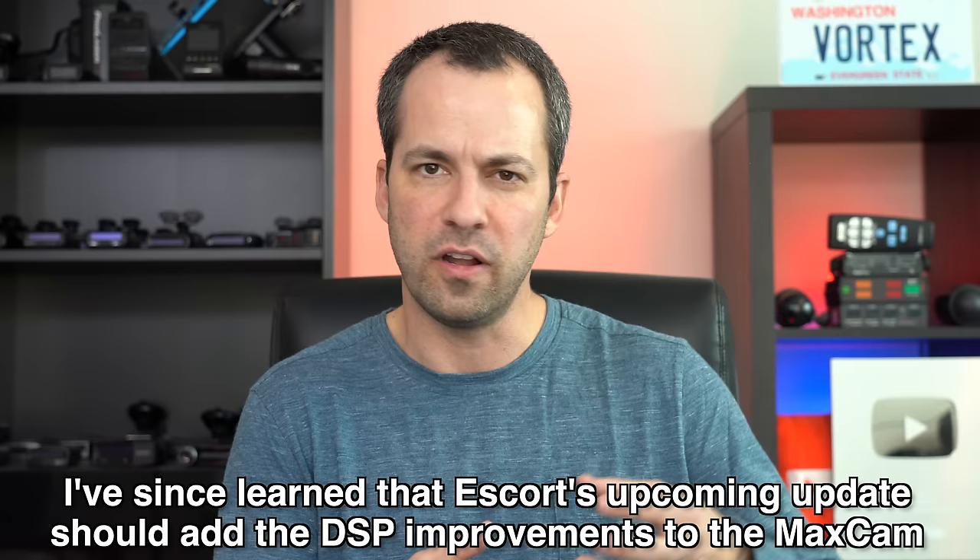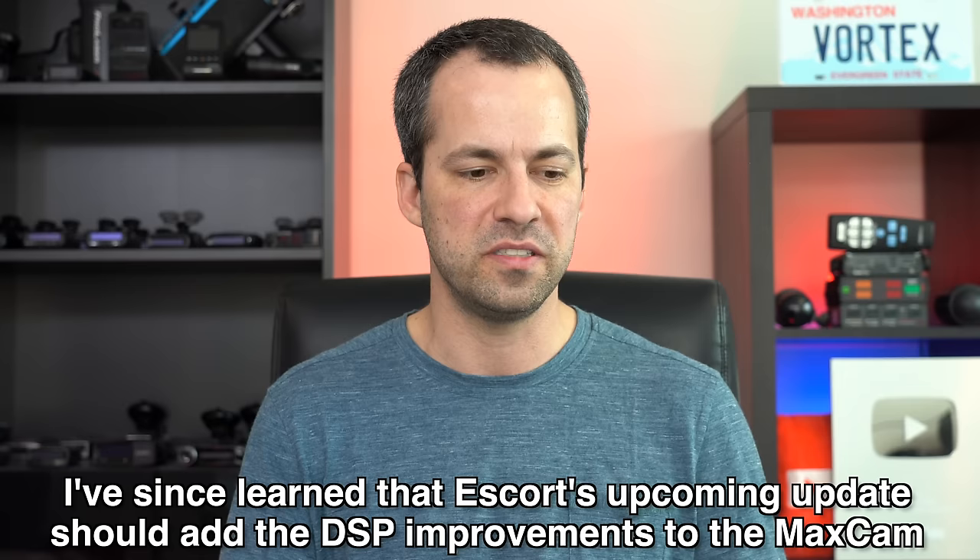That said, I do think the radar detector still needs some improvements. It shares the same platform as the other Escort Blackfin DSP detectors — like your Redline 360C and Max 360C Mark II. However, the updates that Escort has been releasing for the other Blackfin detectors, for whatever reason, are not also coming out for the MaxCam. So it's actually still falling a little bit behind. With the Escort Blackfin detectors, they still need improvements in terms of responsiveness compared to something like Uniden or Valentine detectors. There have been some improvements for the other Blackfin detectors that Escort seems to be kind of leaving the MaxCam behind on.